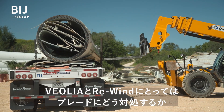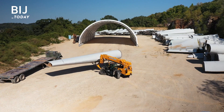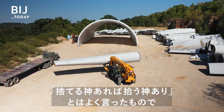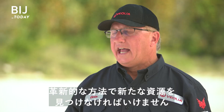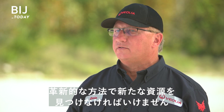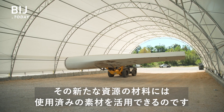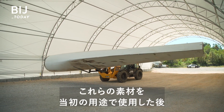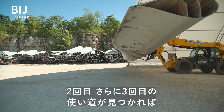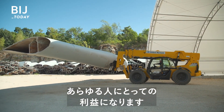For both Veolia and Rewind, figuring out what to do with the blades is a welcome challenge. It's a cliche, but one man's junk is another man's treasure. We have a finite amount of resources, and so we've got to find innovative ways to find new resources — and those new resources can come from materials we've already used. If we can find applications for these materials in a second or even third life after they've been used in the initial applications, then it's a win-win for everybody.